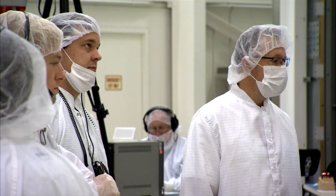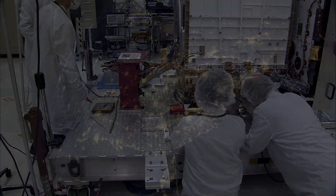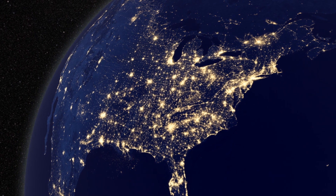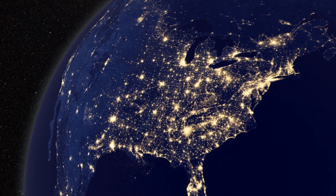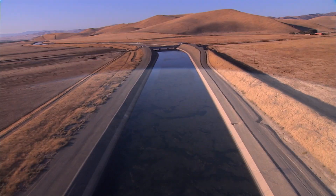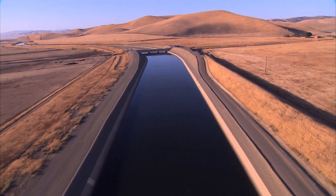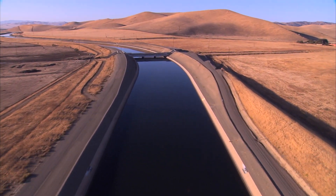We don't ever do the same thing twice, and SMAP follows along that same formula. It's vital to help us understand what our planet's doing, as well as to support these applications that will touch everybody on the planet in a fairly significant way. The measurements are really important. In terms of our future, one of the biggest issues is water, and SMAP will help us better understand this mobility of water from one place to another. I think it has the potential to touch everyone's life.